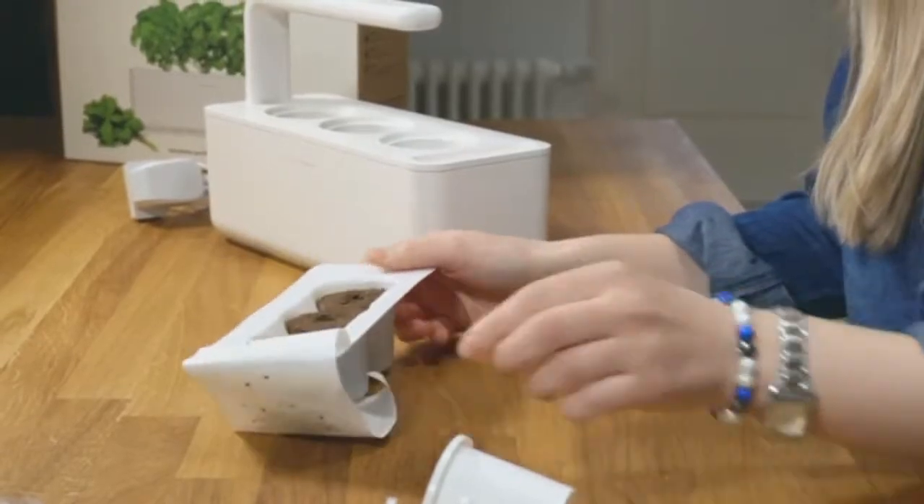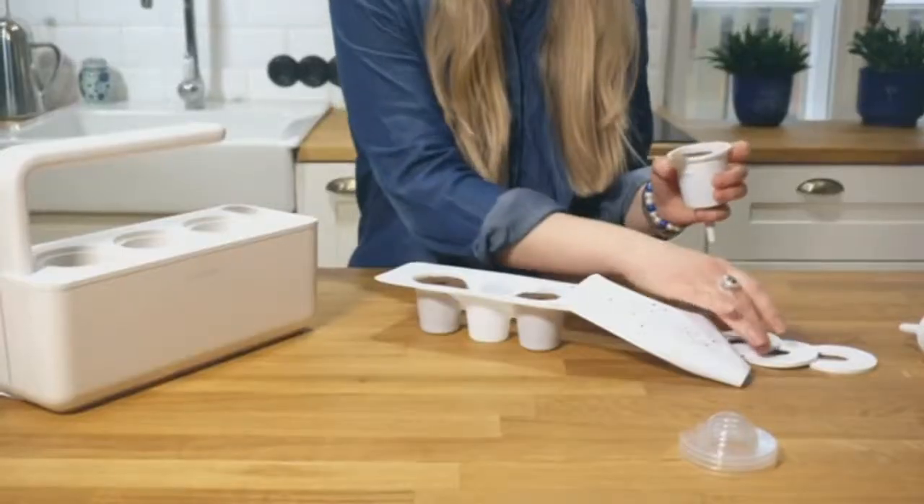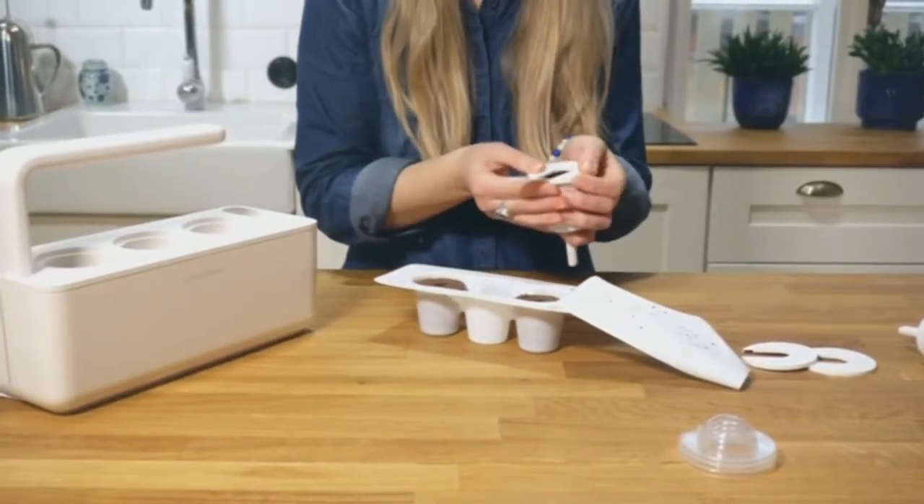Much like Nespresso coffee capsules, users plant this soil pod, containing the seeds and all the nutrients, which are released in sync with the plant's life cycle.